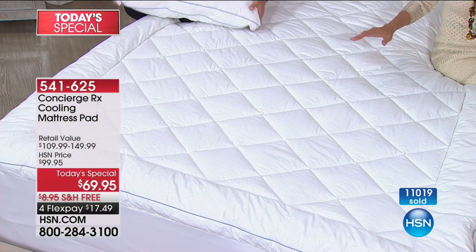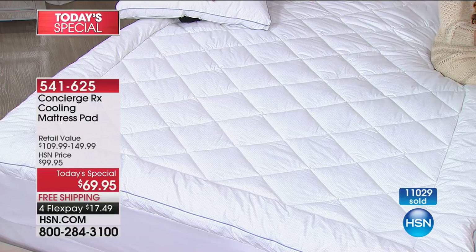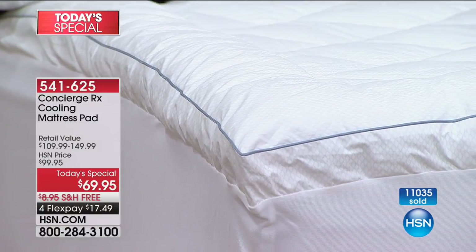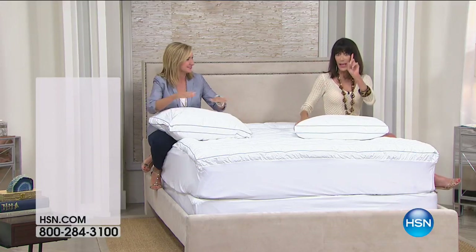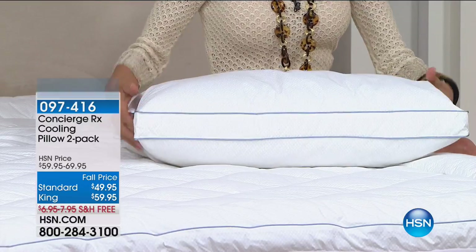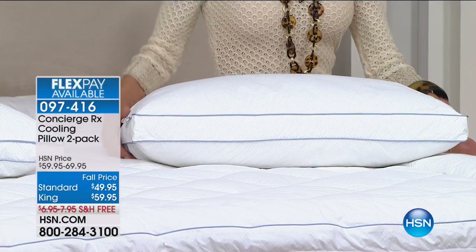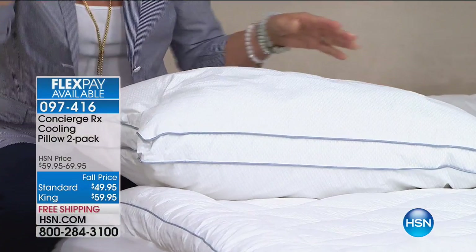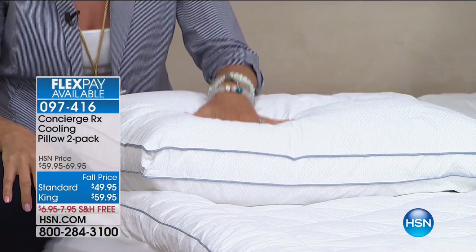Whether you're in the market for a mattress pad or already have one, get this home and put the other one in the guest room. Try this technology — we're so proud to have it at HSN. We also have to mention the pillows: when we launched them, one pillow was $100. Right now you're getting two for under $50. They have the same phase-changing material in the cotton, plus a two-inch gusset for high profile with soft gel fiber support.